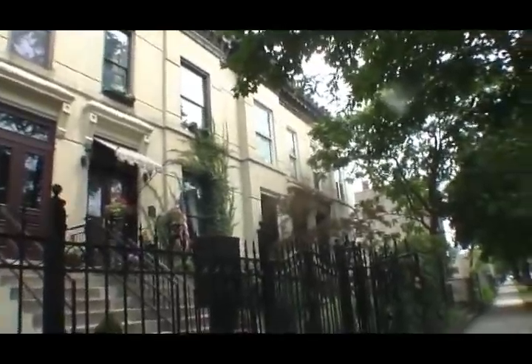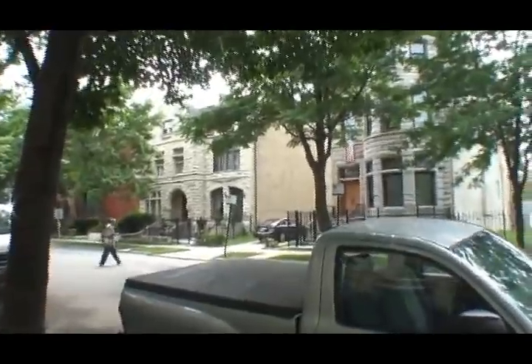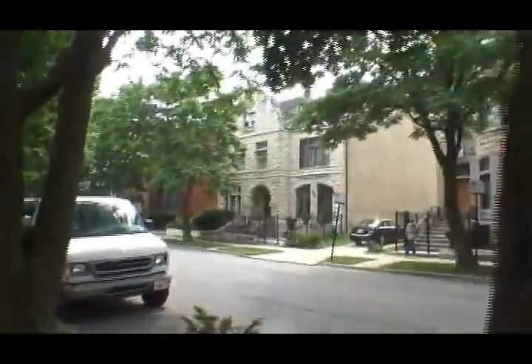We've crossed 33rd Boulevard, still on Calumet, entering a small area that, according to the sign, says Historic Douglas. We're still in the Calumet, Giles, and Prairie District. As you can see, we have a lot of row homes here that date back to the 1880s — 1883 in this case.